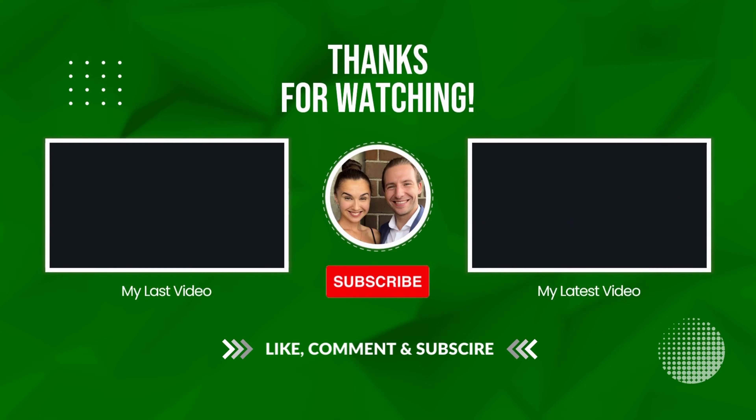Drop us your marriage immigration questions in the comments and get a custom shout-out answer by using our Q&A link in the video description. Be sure to like the video and subscribe if you enjoyed it, and check out some of these other videos we think you'll find useful. Thank you and we'll see you in the next one.